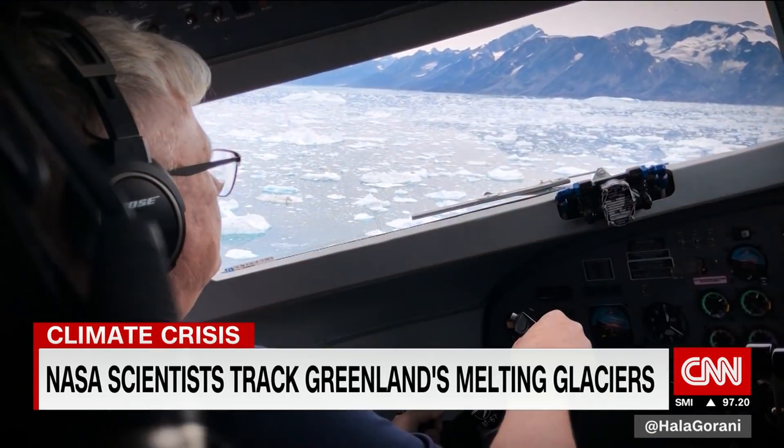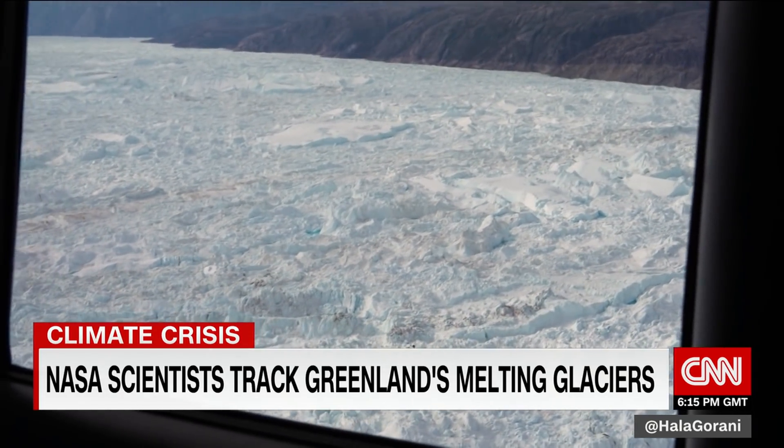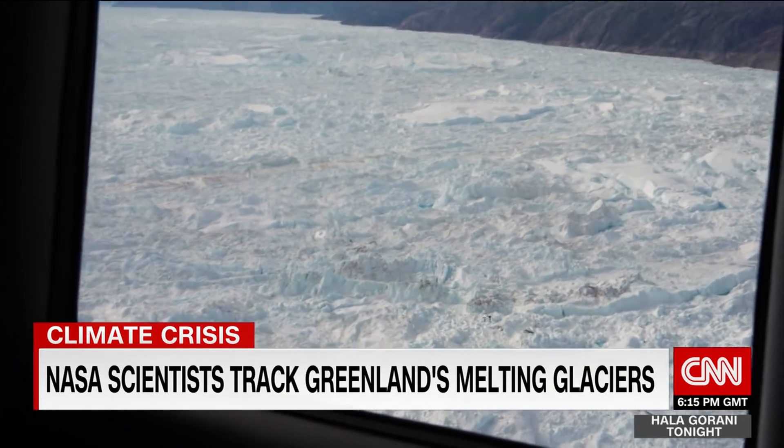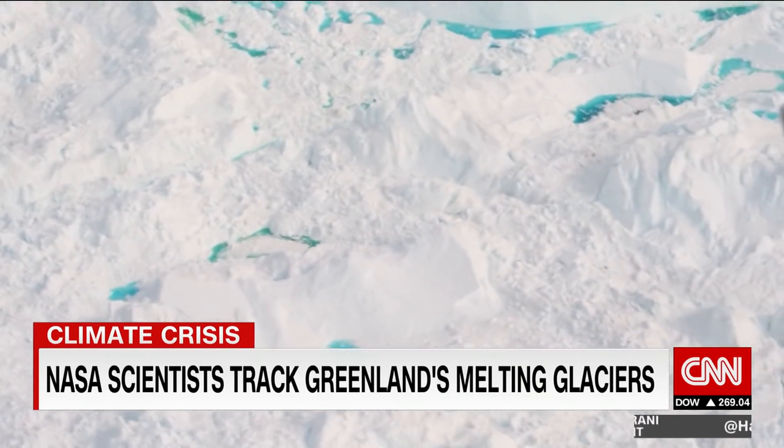It is absolutely awe-inspiring to see the size of this glacier, to see how much ice is coming off it that's obviously going to flow into the world's oceans. It is one of the largest glaciers in Greenland, and the amount of activity is just absolutely overwhelming.